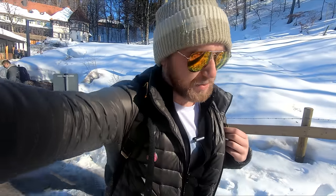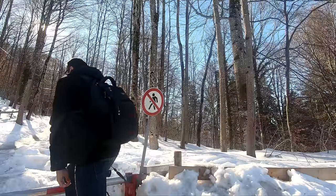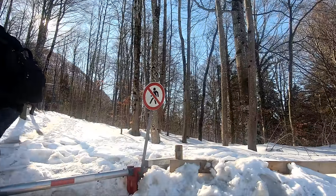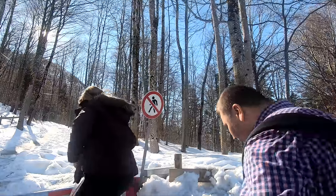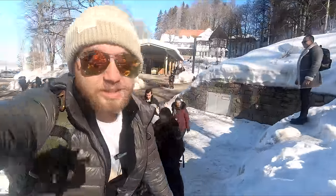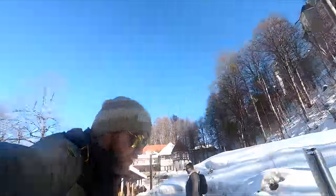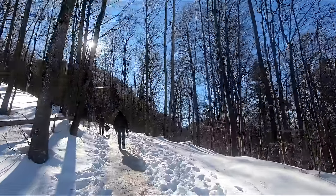I guess technically they closed off the gate at the bottom, not that anyone seems to care. They closed off the gate at the top, but I wouldn't be the first to walk this path. I'm not going to tell you to break the rules, but I really do want to show you this bridge. See if I can do this one-handed. So slippery. Almost died — that's how badly I want to show you this bridge. If I post this video, you can assume that I'm okay.